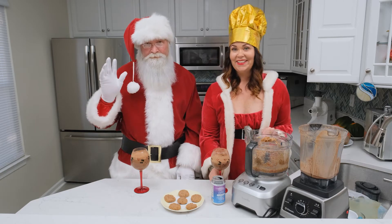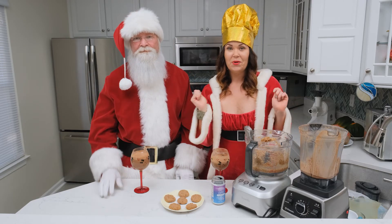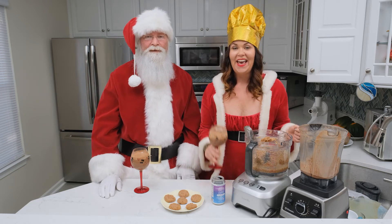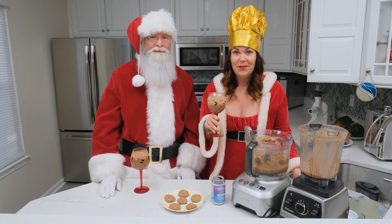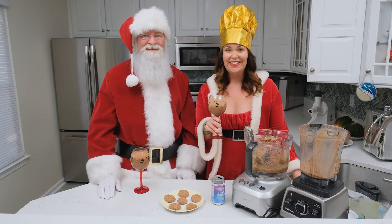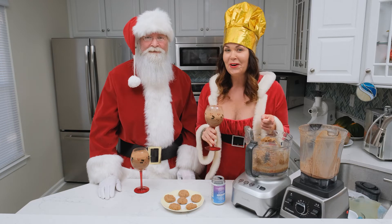Hi, I'm Courtney Uncooked here with Santa, and today we're going to show you how to make raw vegan peanut butter cookies and delicious chocolate milk. It is delicious, so be a good boy or girl and stay tuned.